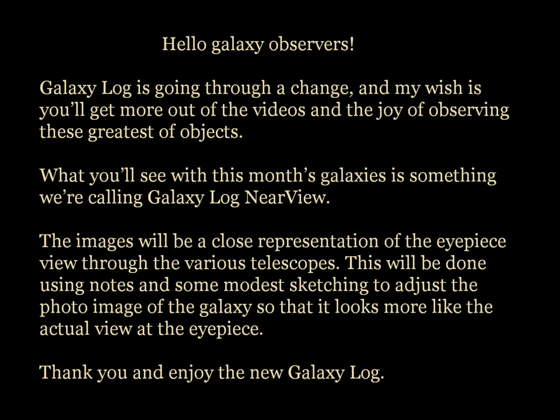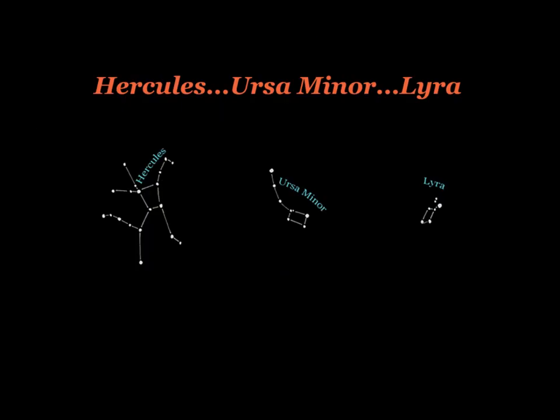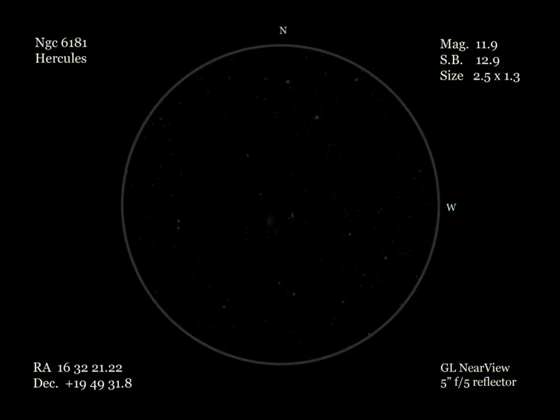Thank you and enjoy the new Galaxy Log. For Galaxy Log Date 08.2014, we will head to Hercules, Ursa Minor, and Lyra for this month's spiral NGC 6181.